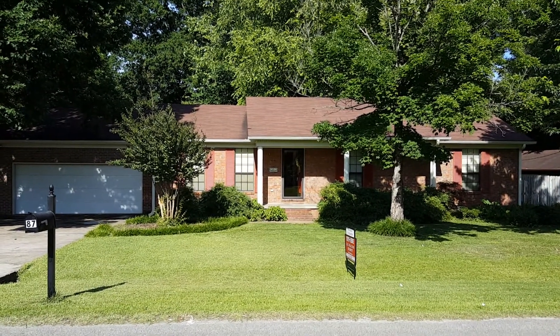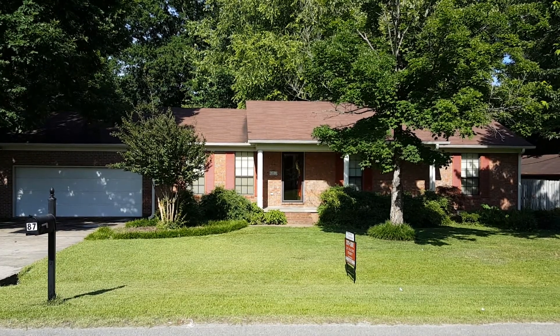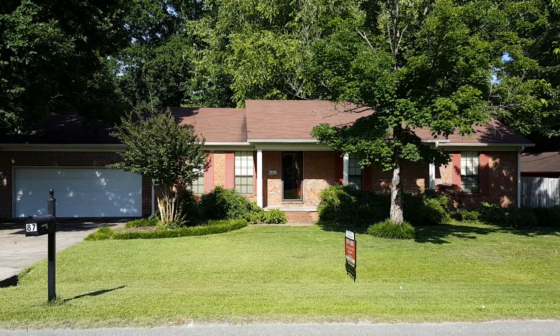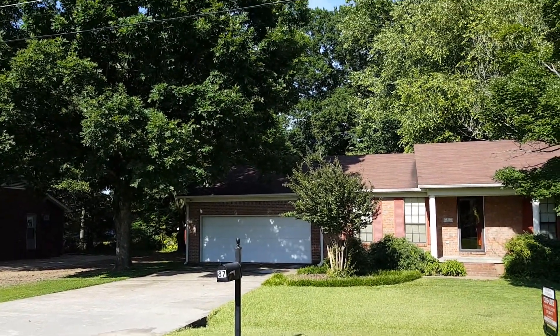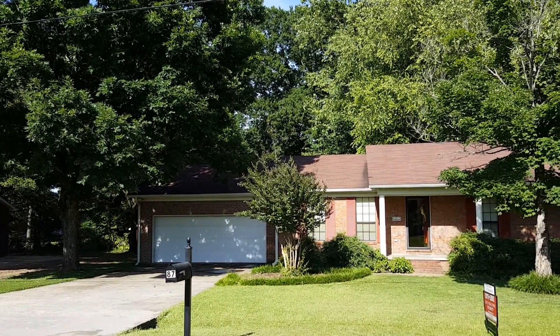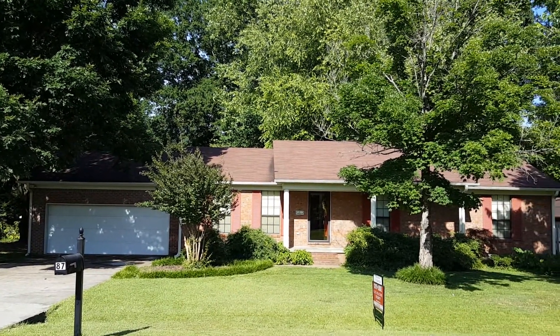Chris and I are doing another listing. It's 87 Elmfield Drive in Jackson, Tennessee. I'm going to pan around here and let you take a look, but as you can tell, it's got a lot of mature trees. The front has a great looking crepe myrtle right there, landscaped very well.